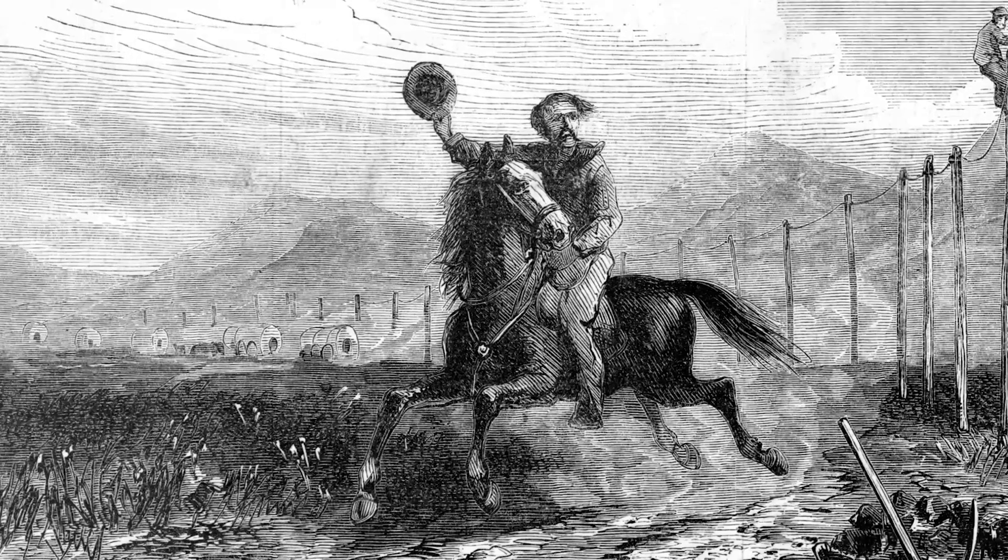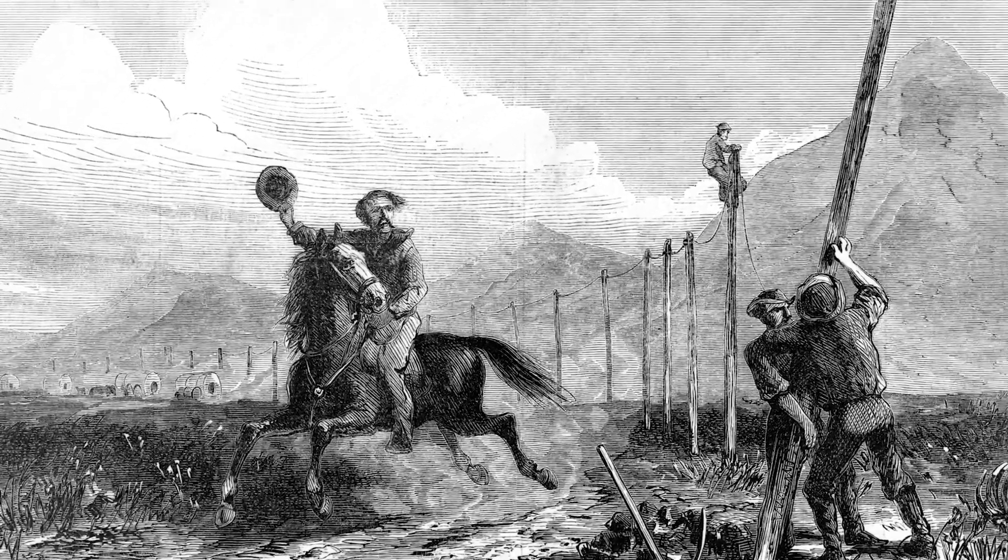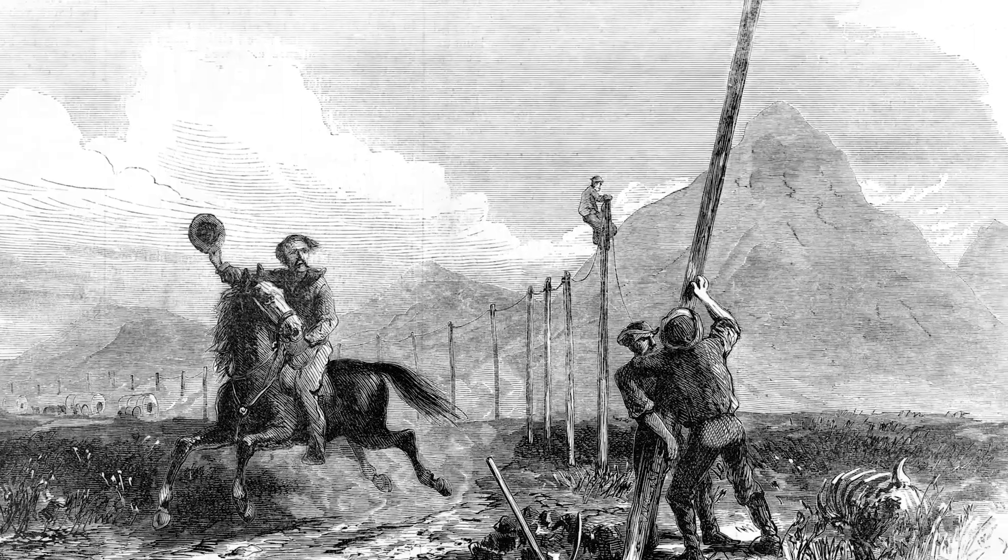What really put the Pony Express out of business was the arrival of the telegraph. Messages and information could now be sent electronically from one post to another without the need for horses, riders, and relay stations.